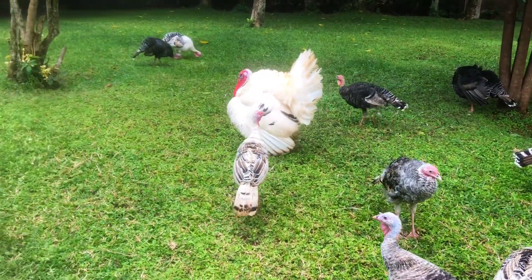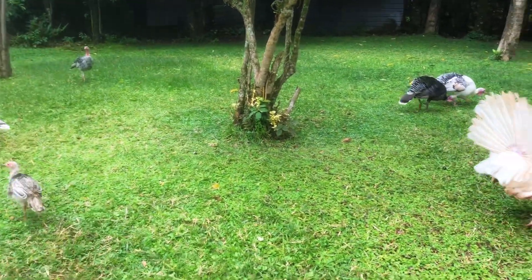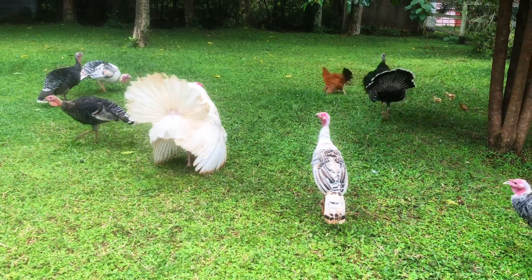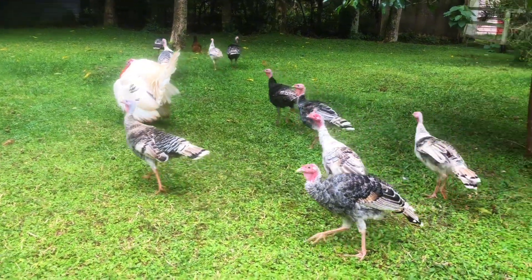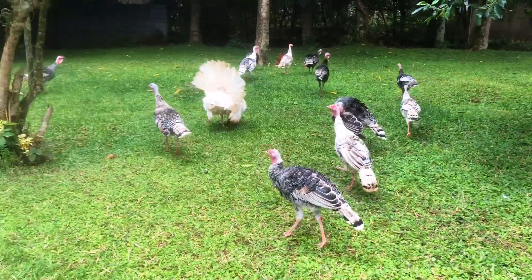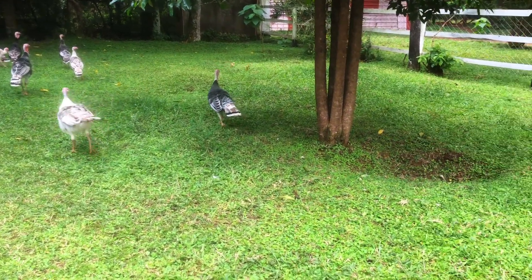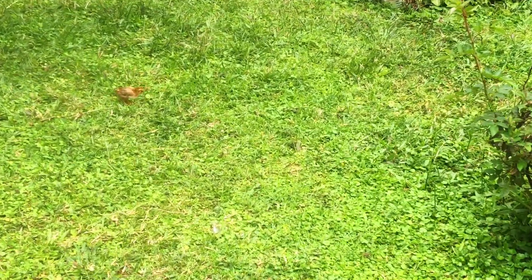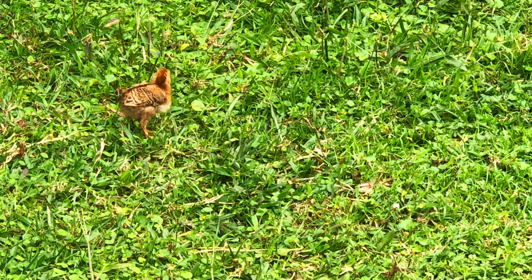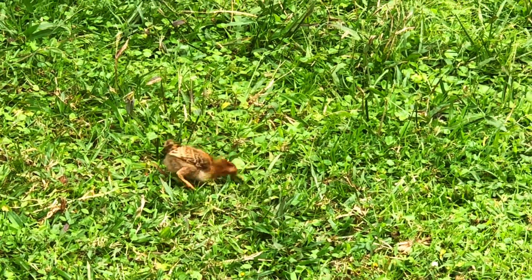This is the first ever male turkey that doesn't chase people. I was so scared of turkeys - male turkeys. Just look at this family, there are many. That's a lot of meat. A mama match with the chicks! A grasshopper maybe - I think it's a grasshopper. Yeah, it ran away so far from its mom because the other one wanted to share.